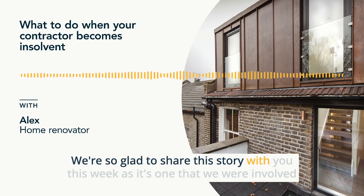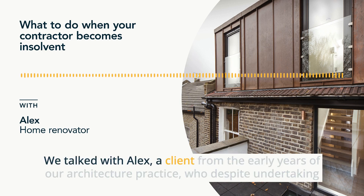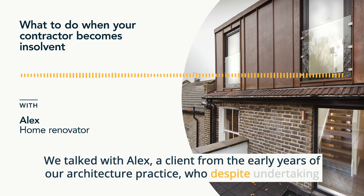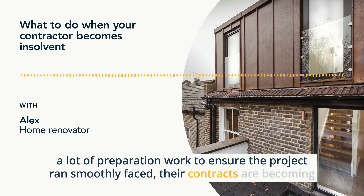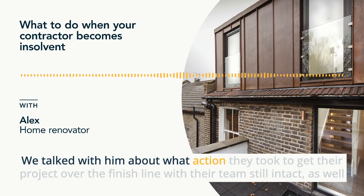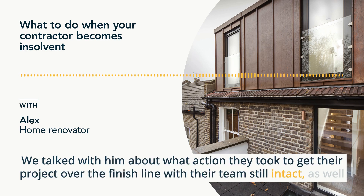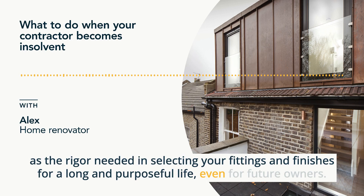We're so glad to share this story with you this week as it's one that we were involved with and means a lot to us personally. We talked with Alex, a client from the early years of our architecture practice, who despite undertaking a lot of preparation work to ensure the project ran smoothly, faced their contractor becoming insolvent just six weeks before completion. We talked with him about what action they took to get their project over the finish line, as well as the rigor needed in selecting your fittings and finishes for a long and purposeful life, even for future owners.